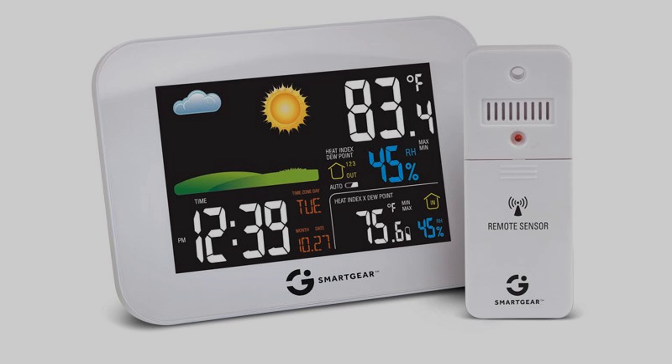Smart Air Quality Monitor: Ensure a healthy and comfortable workspace by installing a Smart Air Quality Monitor. It can track factors like humidity, temperature, and air quality, providing you with real-time data and alerts to create an optimal working environment.